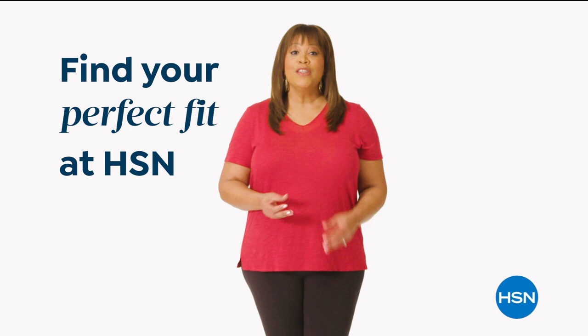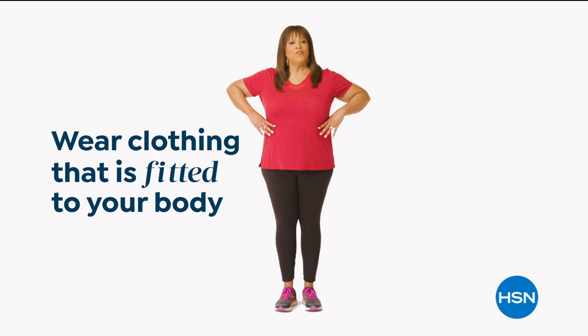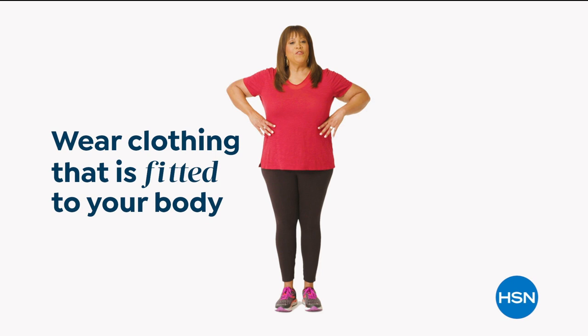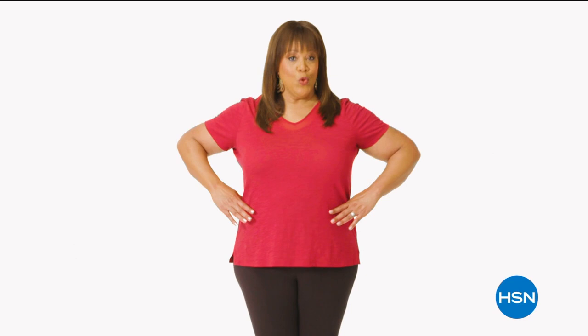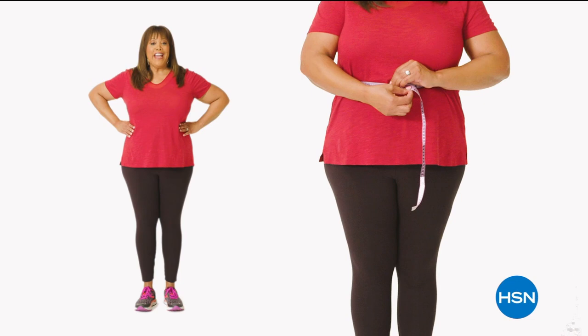If you want to find your perfect fit at HSN, start by taking accurate body measurements wearing fitted clothing. There are three points of measure: your bust, your waist, and your hips. Bring the tape measure up and around to the fullest part of your bust — snug but not tight. To find your natural waist, bend side to side where your body naturally creases. Measure around the fullest part of your bottom and hip. Now you can find your perfect fit at HSN.